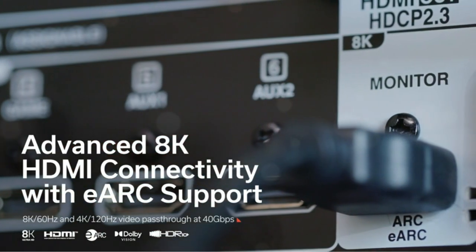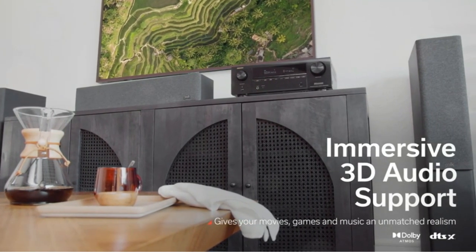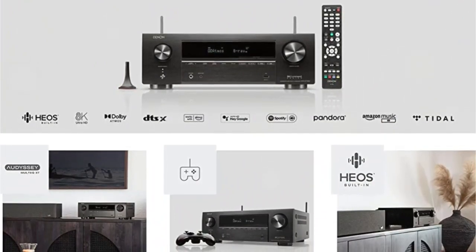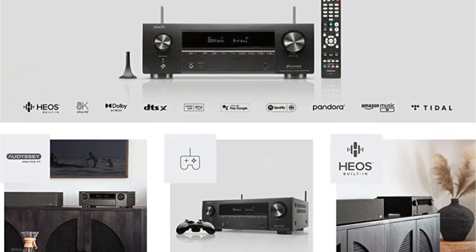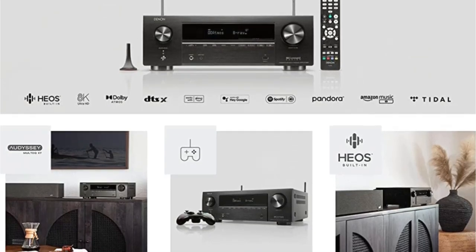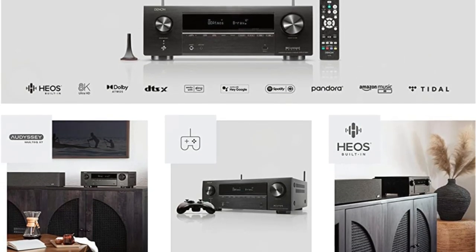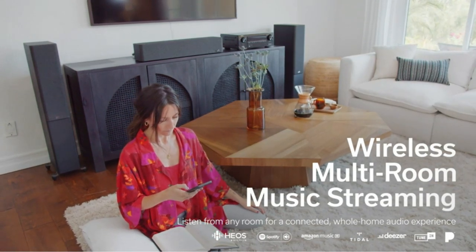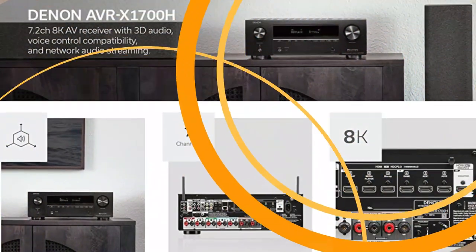It's too bad Denon removed the front HDMI port, and the remote needs a serious redesign along with a more modern UI. Keep in mind that this receiver is mostly designed for small to medium-sized rooms as it doesn't have the power for larger ones. The Denon AVR-X1700H is a very solid and worthy entry into Denon's X series, with the potential and features to be the heart of your system for many years to come, whether you use it for movies, gaming, or both. We highly recommend this product.